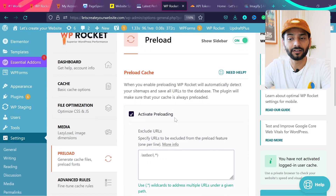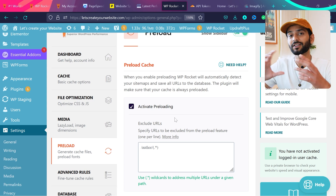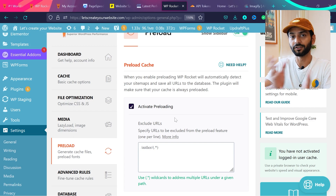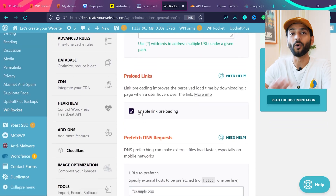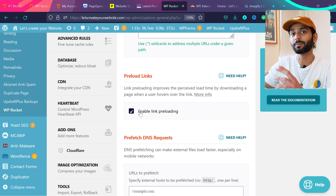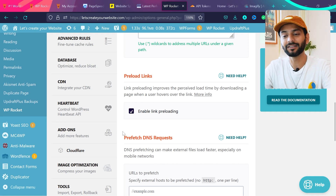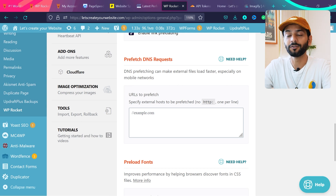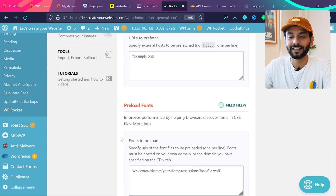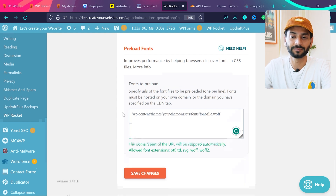Under Preload, it's already activated by default. The Preload option creates cache before someone visits your website, so visitors are served fast pages immediately. Preload Links prepares cache when someone hovers over a link before clicking, making the next page ready instantly — make sure this is checked. You can also prefetch DNS requests by adding domain names, and preload fonts by adding font URLs. Click Save Changes.